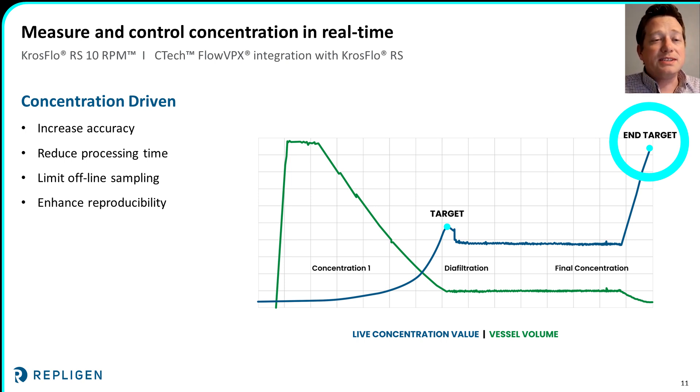In this chart, you can see data from one of our testing runs with an RS system and an integrated FlowVPX. The vessel volume is shown in green and the live concentration from the FlowVPX in blue. The system's recipe was written to automatically transition from concentration one to diafiltration, then to a final concentration based on the live concentration measurements. In this test, we were able to achieve more than a 20-times overall concentration and a 6-diavolume diafiltration while maintaining precise concentration control.